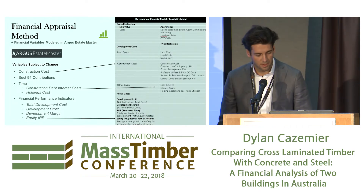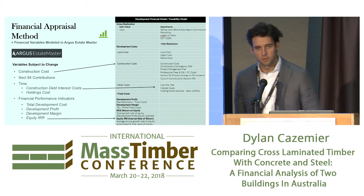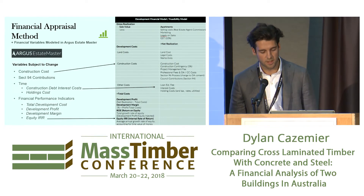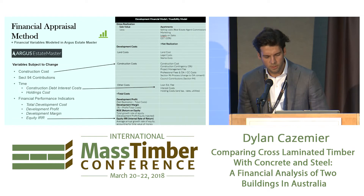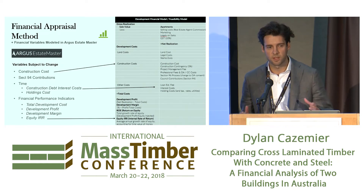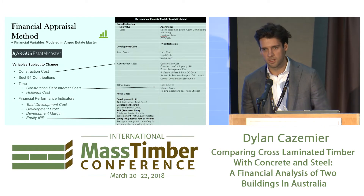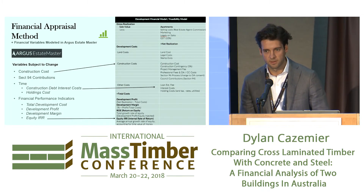In terms of the financial appraisal method, this is all modelled up in EstateMaster, which is basically software for property development. The whole development equation is fairly straightforward: it's your gross revenue from the sale of apartments, less all your costs — land, construction, interest costs and all that — and then you get your indicators at the bottom. Equity IRR is a better indicator than development margin because it takes into account the time value of money. With development margin, if the project takes two years or ten years it's relatively the same, but equity IRR tells you how quickly your capital will grow on a per annum basis.